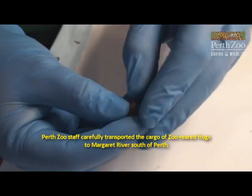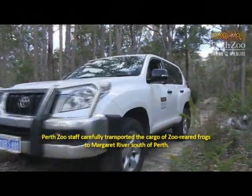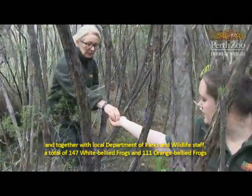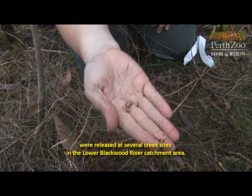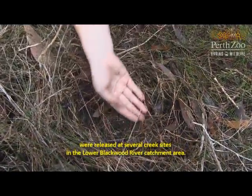Perth Zoo staff carefully transported the cargo of zoo-reared frogs to Margaret River, south of Perth, and together with the local Department of Parks and Wildlife staff, a total of 147 white-bellied frogs and 111 orange-bellied frogs were released at several creek sites in the lower Blackwood River catchment area.